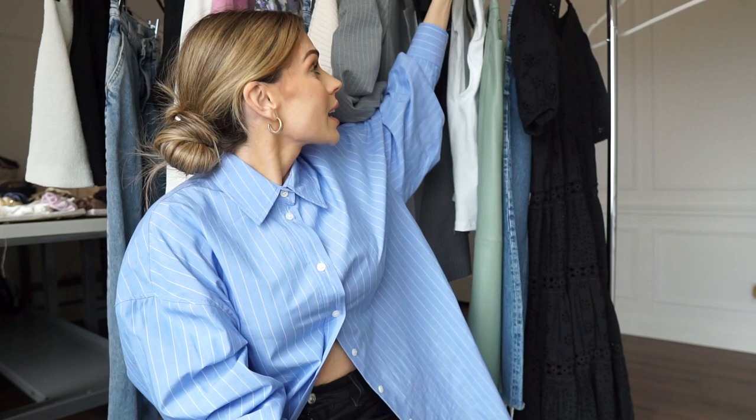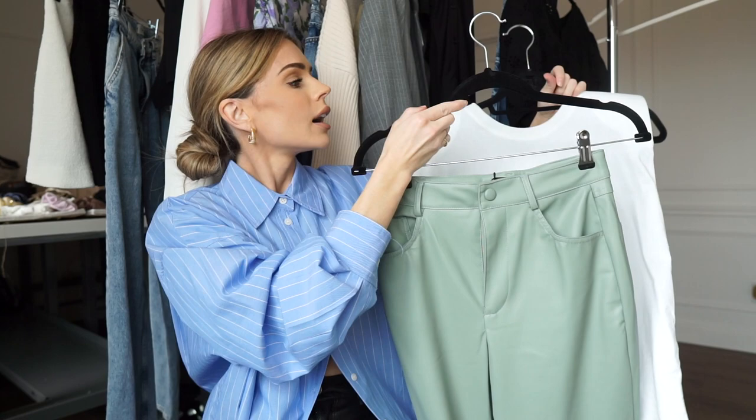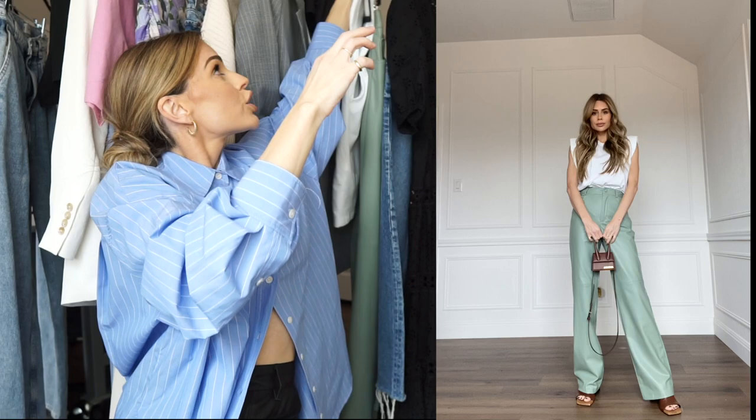My next outfit — one of my favorites — these faux leather green pants with just a basic padded tank. This is again such an easy outfit to throw together. I love jeans and denim, but I always try to do a trouser or just something that's not a jean, because I think it just elevates your look like crazy.